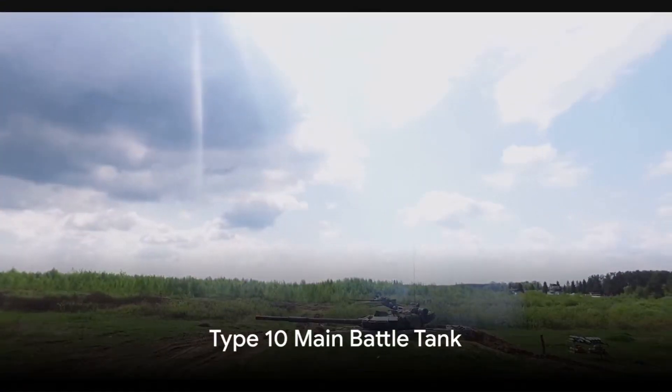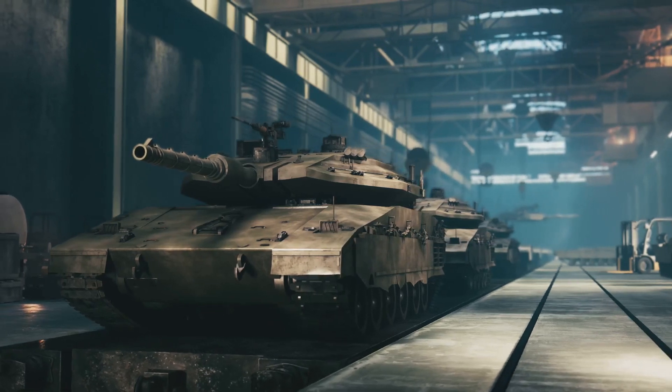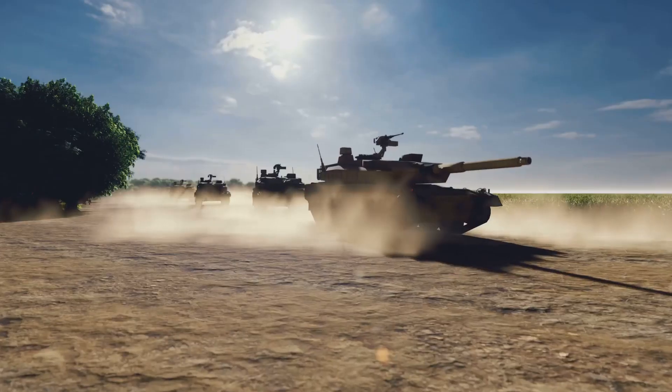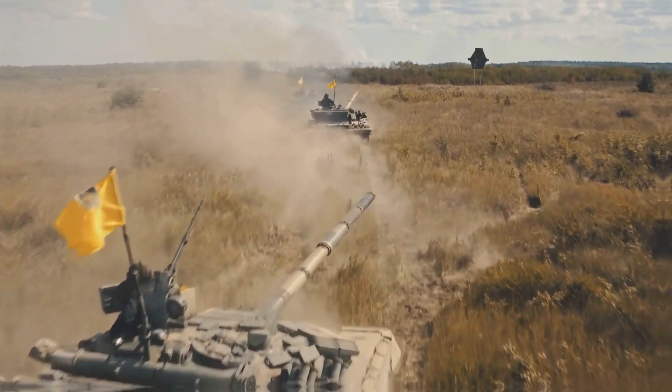First on our list is the Type 10 main battle tank. This advanced modern tank is a marvel of cutting-edge technology. With its high-speed performance and superior firepower, the Type 10 stands as a symbol of Japan's military strength. It's compact yet highly effective, making it a formidable presence on any battlefield.